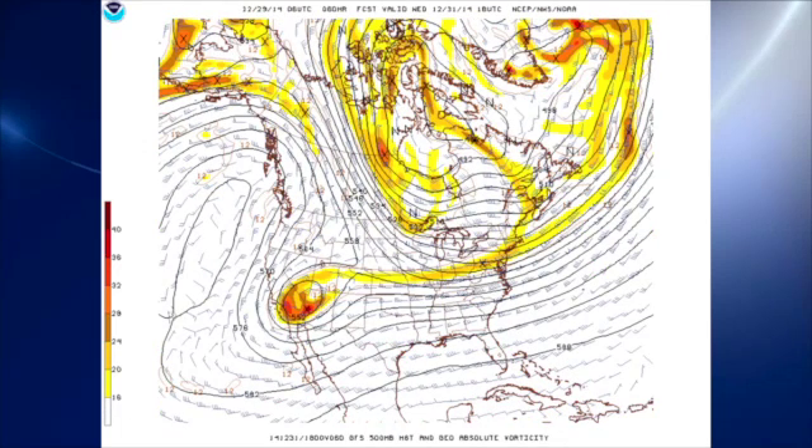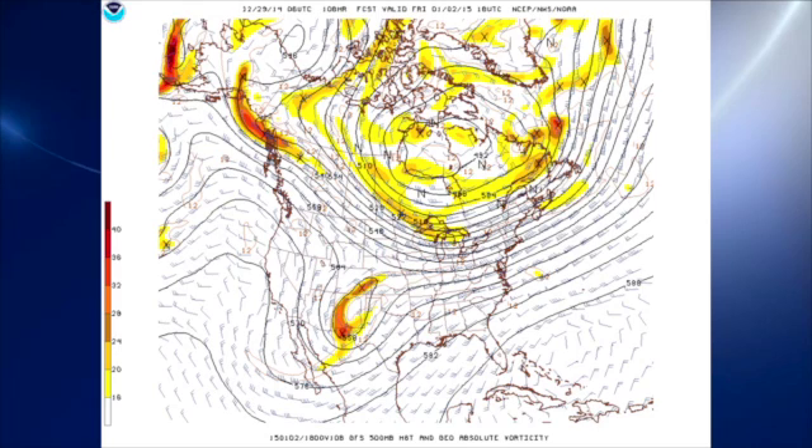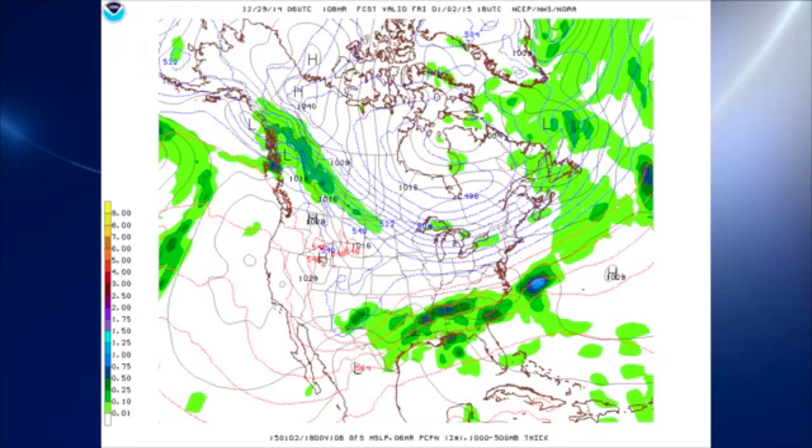For Wednesday, that system digs into the southwestern United States and closes off, staying there for a couple of days. By the 1st, it's still in the vicinity of the Four Corners, and then it begins to kick out on the 2nd. That puts us once again into the area where we're tapping into good Pacific moisture, and gradually we see moisture levels come back up. So it looks like by the latter half of the day on Friday, probably into the afternoon hours, we'll be seeing some rain across the area once again.